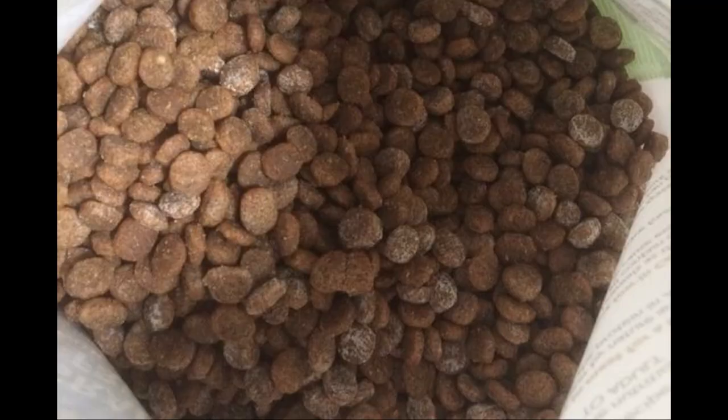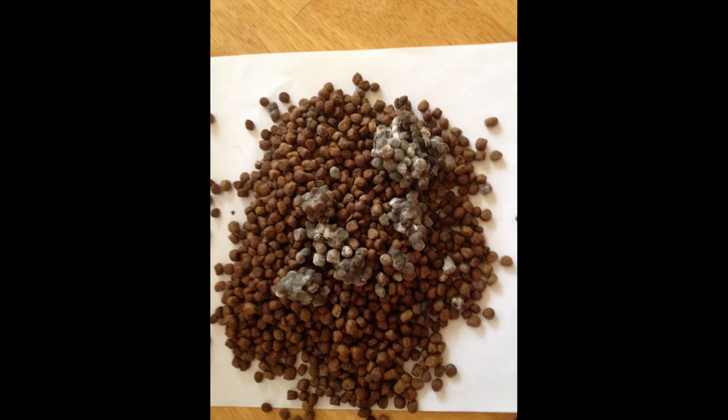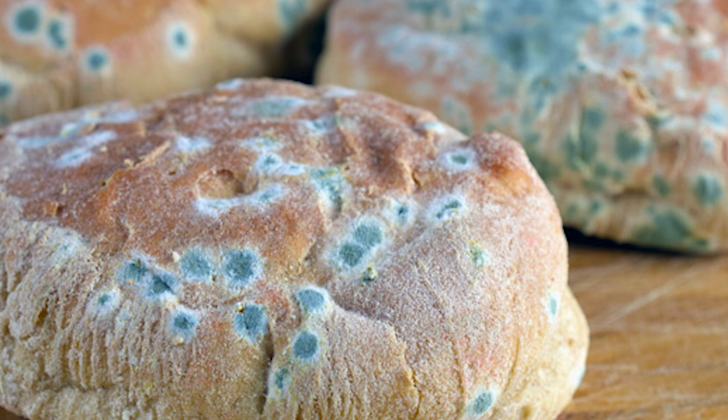Number fifteen: moldy kibble. Many people are unintentionally feeding their pets moldy food because the mold may not be visibly present until you reach the middle or bottom of the bag, by which point you've been feeding contaminated food the entire time. Mold can cause disorientation, liver dysfunction, coma, and even death. Raw foods and wet foods can also grow mold. Even dry food is not safe from pathogenic bacteria like Salmonella and E. coli. If you are going to feed kibble, make sure you are following proper storage practices.